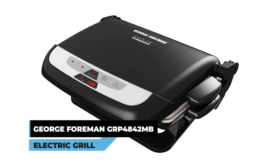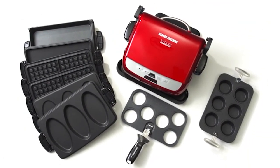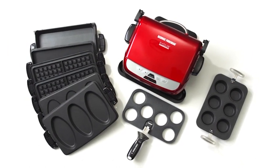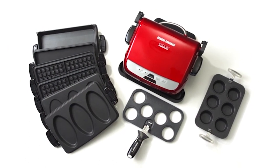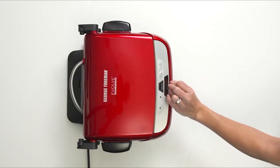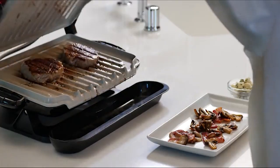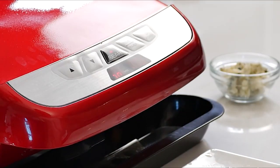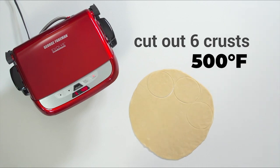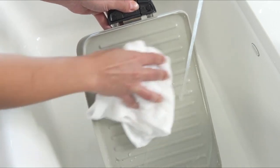George Foreman GRP 4842MB Multiplate Evolve Grill. The George Foreman GRP 4842MB Multiplate Evolve Grill is a versatile cooking appliance that offers a range of options for your culinary creations. This versatile appliance allows seamless transitions between various cooking surfaces, catering to your individual culinary desires. The digital timer and temperature controls provide precise cooking settings, allowing you to achieve perfect results every time. The special searing button enables you to raise the temperature to 500 degrees Fahrenheit for a brief period to create a delicious crust on your grilled meats. The removable grill plates make cleanup a breeze as they can be conveniently placed in the dishwasher.